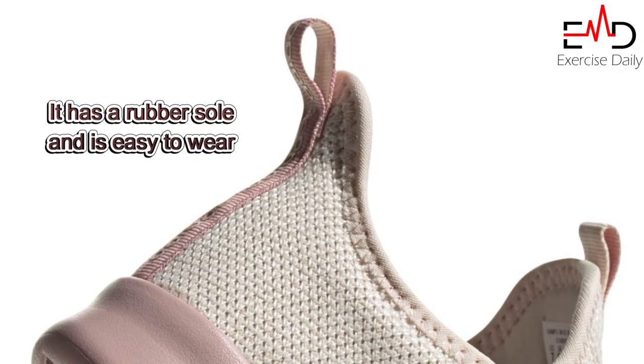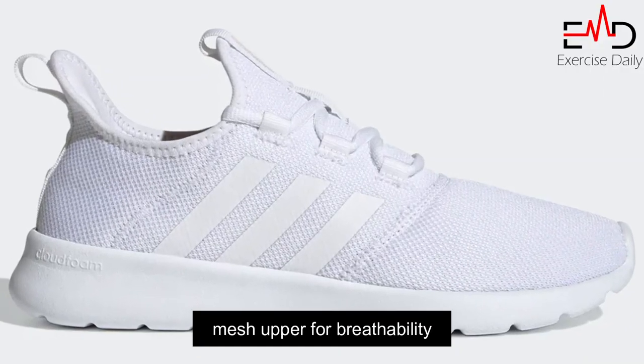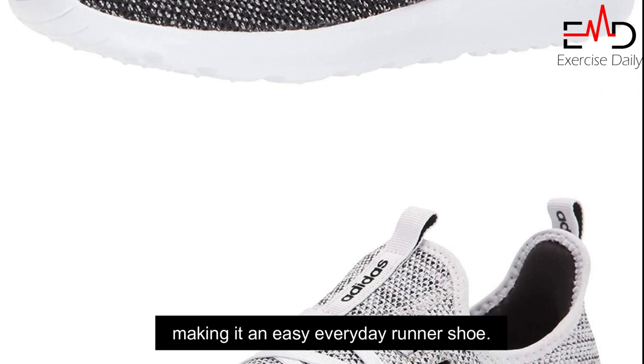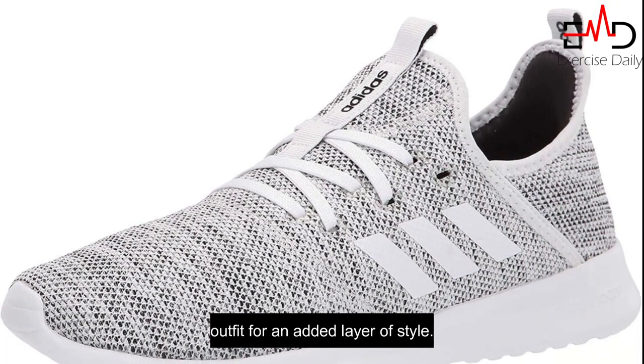It has a rubber sole and is easy to wear, with a slip-on design and a stretchable mesh upper for breathability, a combined CloudFoam midsole and outsole for step-in comfort, and a sock-like construction that hugs the foot, making it an easy everyday runner shoe. It can be paired with any outfit for an added layer of style.